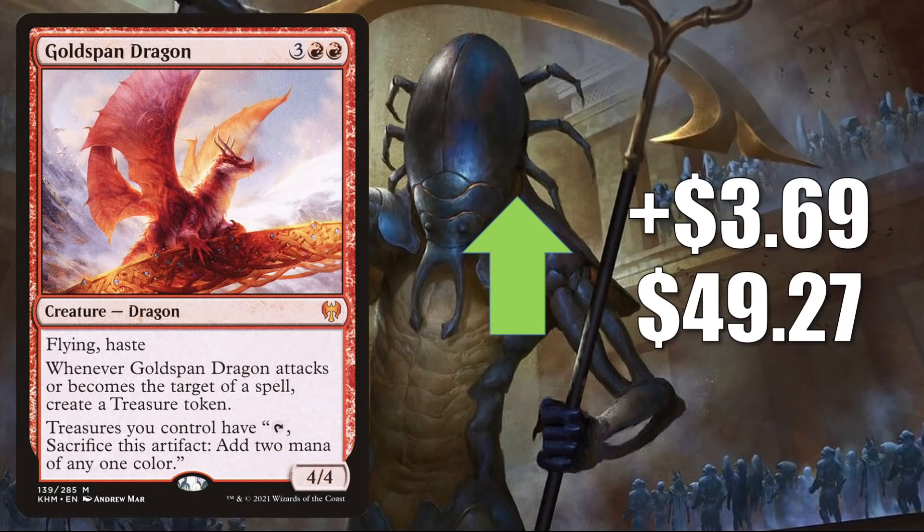Goldspan Dragon is all over the new Standard. You'll find it in Izzet Tempo, Prismari Midrange, Izzet Dragons, Grixis Dragons, Jund Treasures, and sometimes Gruul Aggro. It also continues to see a ton of Commander play in builds like Prosper Tome-Bound, Tiamat, Wolfgar, Weis, Windel, and much more.